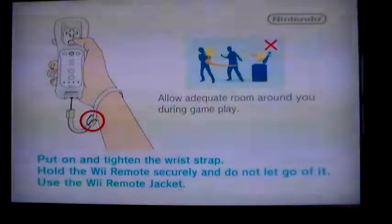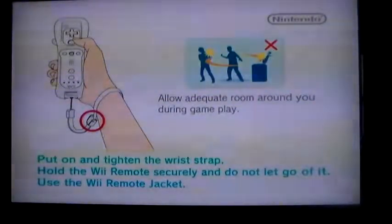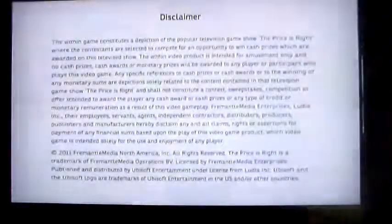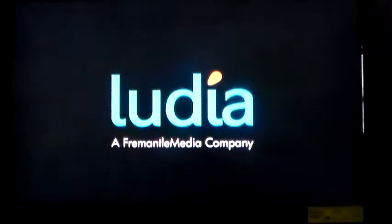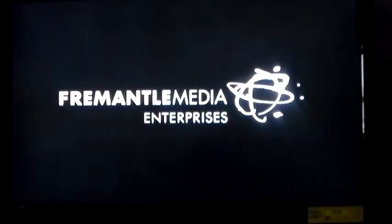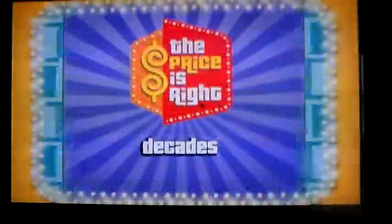Welcome everybody back to the SteveK 1027 channel on this March 3rd, 2015. I'll be doing more games — this is going to be the Price is Right Decades on the Nintendo Wii. This is my fifth game. In four games I managed to win $20,901. The last one, game four, went to the showcase and I ended up in a very expensive showcase, which I unfortunately did not win.